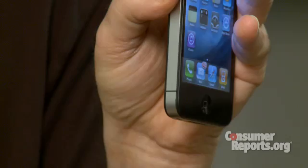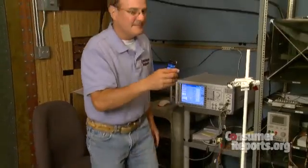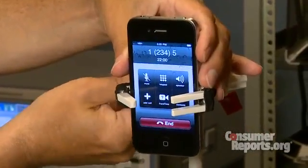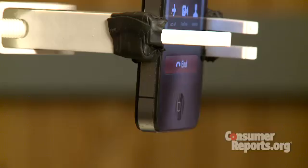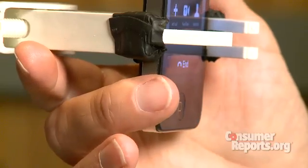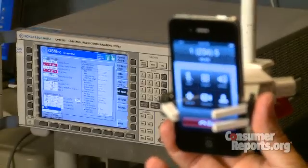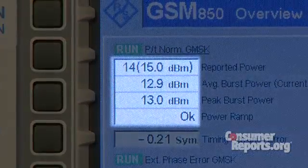Consumer Reports engineers have confirmed that iPhone 4 has an antenna problem. We tested iPhone 4 in a signal-proof room that allows engineers to bombard a phone with the signals of a particular carrier to simulate a variety of real-life conditions. Our engineers found that when you place your finger on the gap between the two antennas on the lower left-hand side of the iPhone 4, signal strength can drop by about 20 decibels — and that's enough to drop a call.